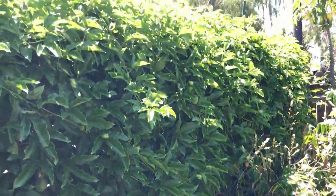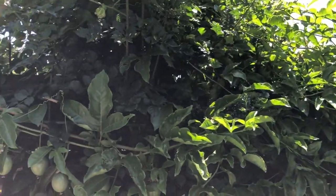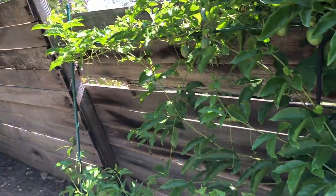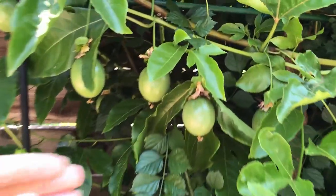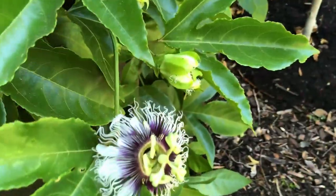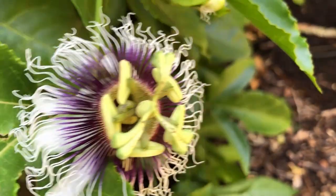The passion fruit is taking over the fence here. It produces a lot of passion fruit and has a huge trunk.